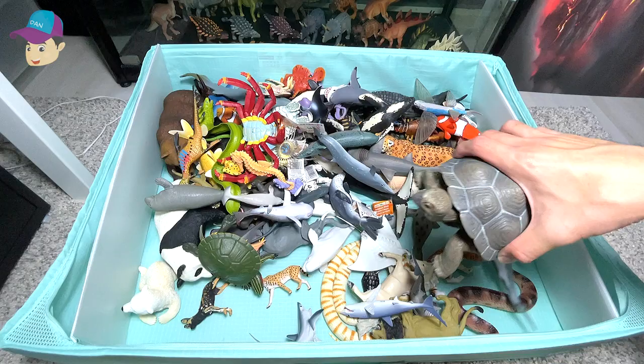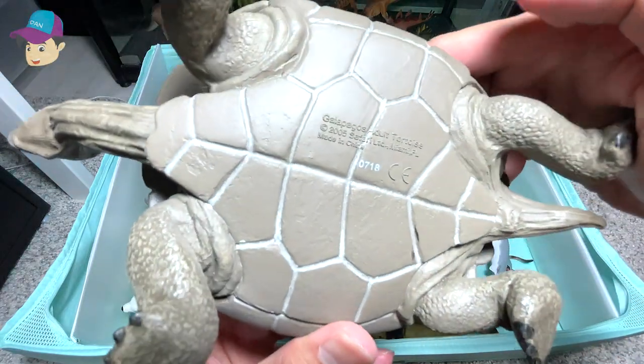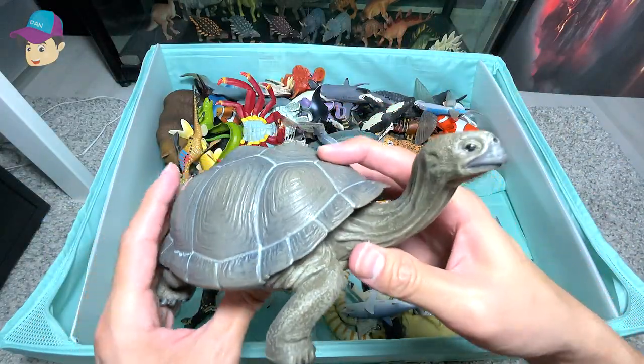What do we have here? Is this a sea animal or land animal? Do you guys know? This is actually a Galapagos adult tortoise. It is actually a land animal.